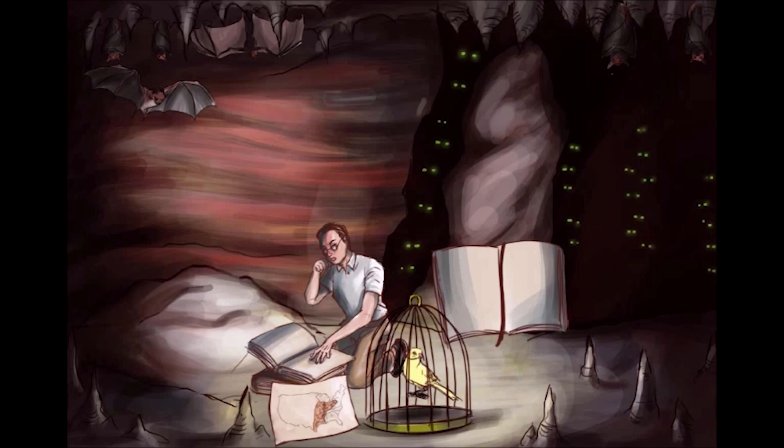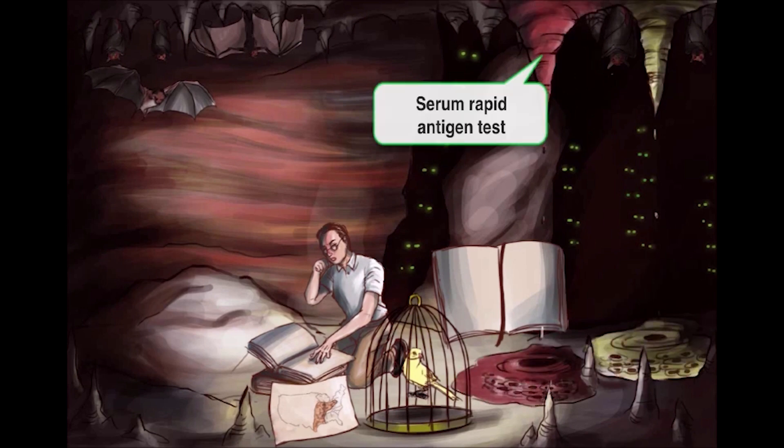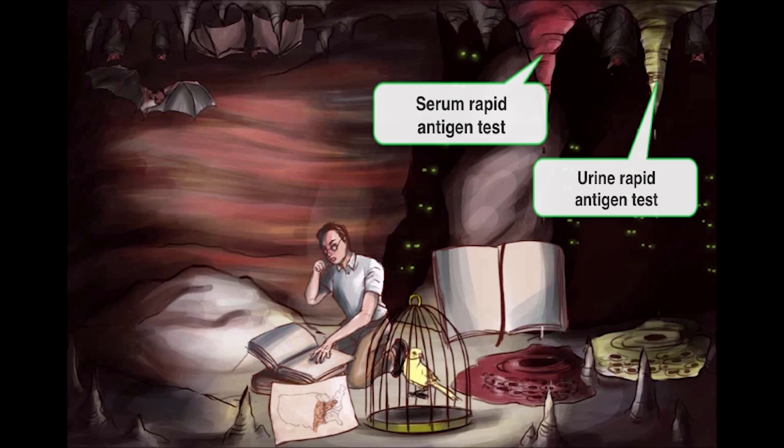Diagnosis of any fungi can also be done through a culture. However, this often takes a lot of time, so it's rather inconvenient. A better way is through a rapid histoplasma urine or serum antigen test. To represent both of these concepts, we're going to have two stalactites from the ceiling of the cave dripping down — one is red, which is meant to be serum, and the other is yellow, which is meant to be urine.